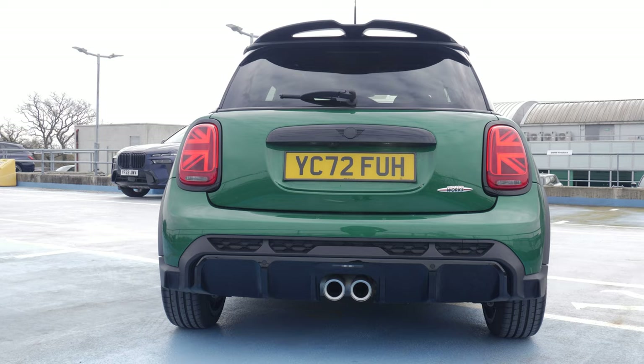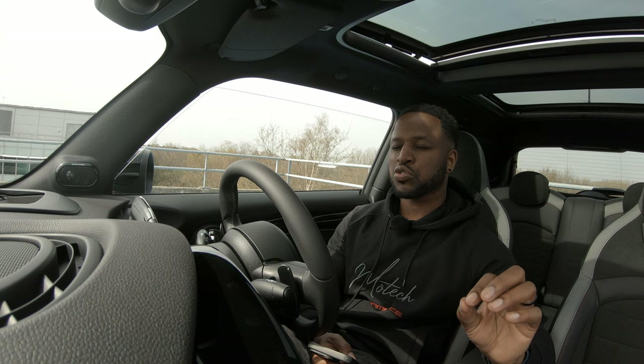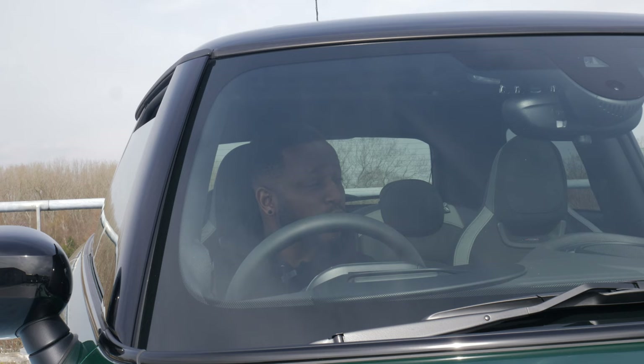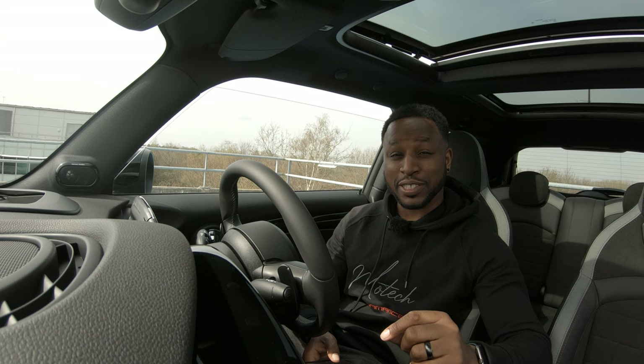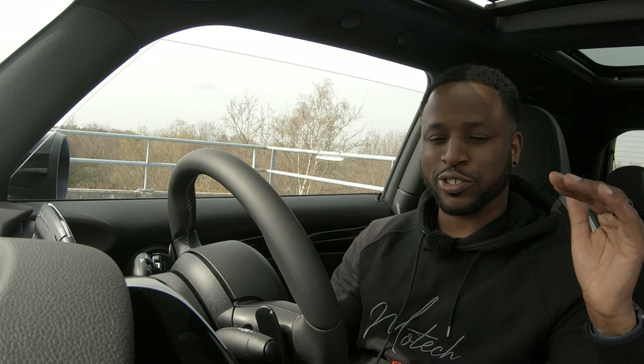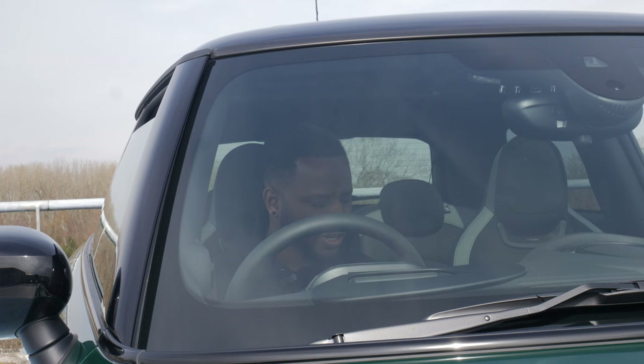We also have a Harman Kardon surround system - I'm an audiophile so this should sound epic. We've got something called intelligent adaptive suspension, which should mean this thing rides like it's floating on water, flowing nice and smooth. Then as soon as you whack the drive mode button into sport, it should firm up and everything should come alive. We'll check that out later on the drive.